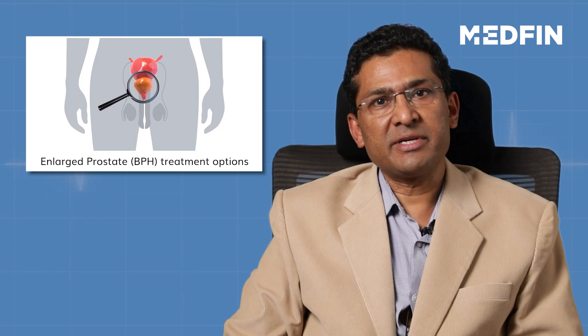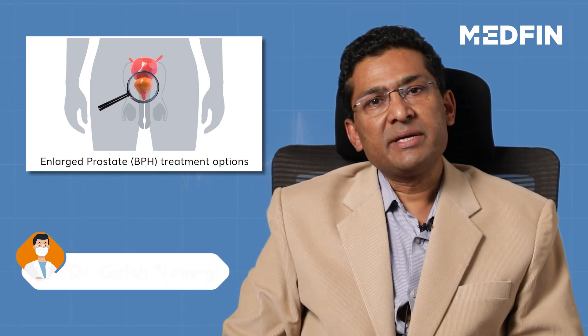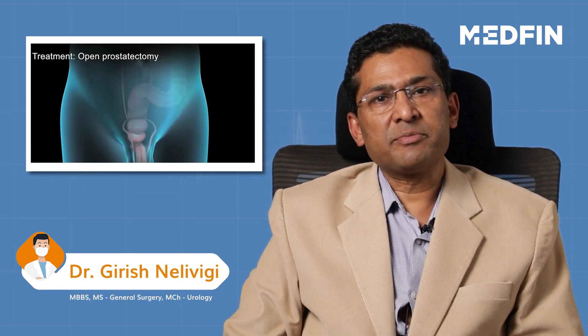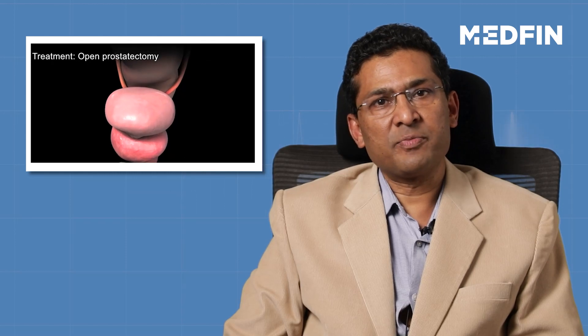The second category of treatment is by surgery. In surgery, there are various types of surgeries. Previously, there used to be open prostatectomy, where a cut was made on the skin and the prostate was removed. But that is a historical surgery and is no more practiced.